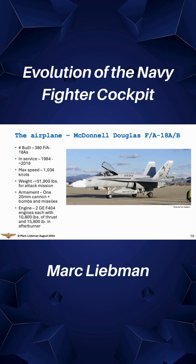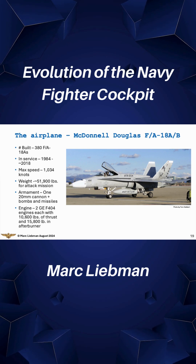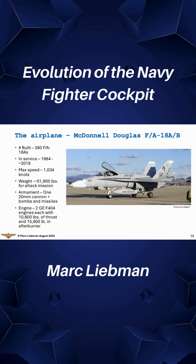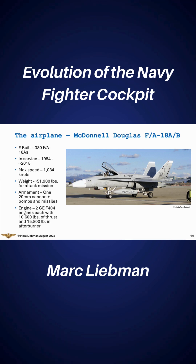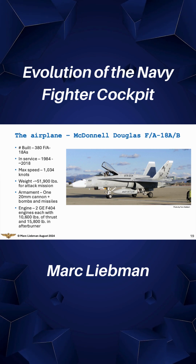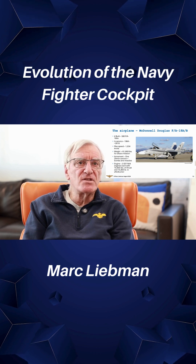This is an F-18A — it's a single seat, so that makes it an A. You can see that we're still building them and buying them. They only made 380 of them. We're now in the E and the F. We went through the C and the D, which my son flew, and we're now in the E's and the F's.